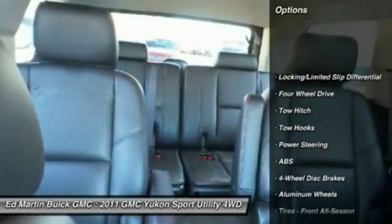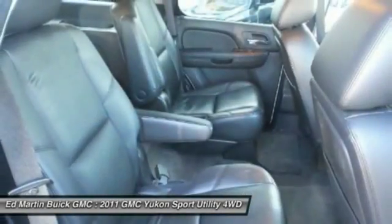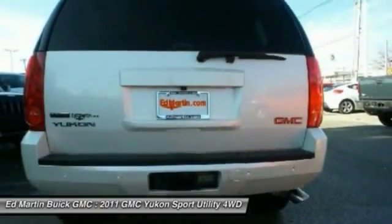Here are some of this vehicle's great options: steering wheel audio controls, power passenger seat, anti-lock braking system, keyless entry, tow hitch, remote engine start, leather-wrapped steering wheel, Bluetooth, adjustable steering wheel, and power steering.